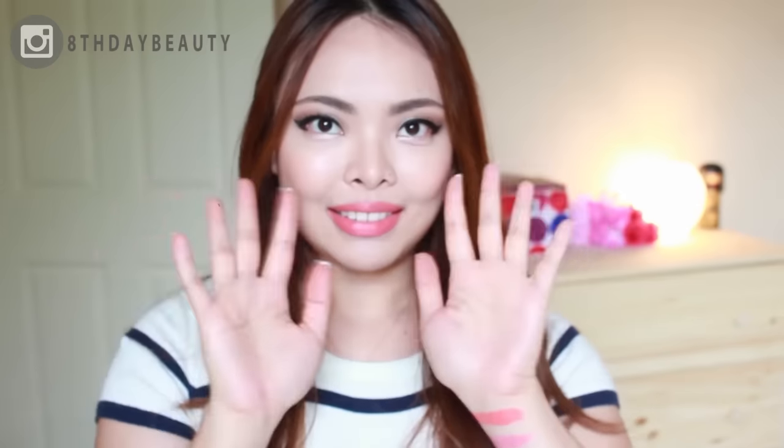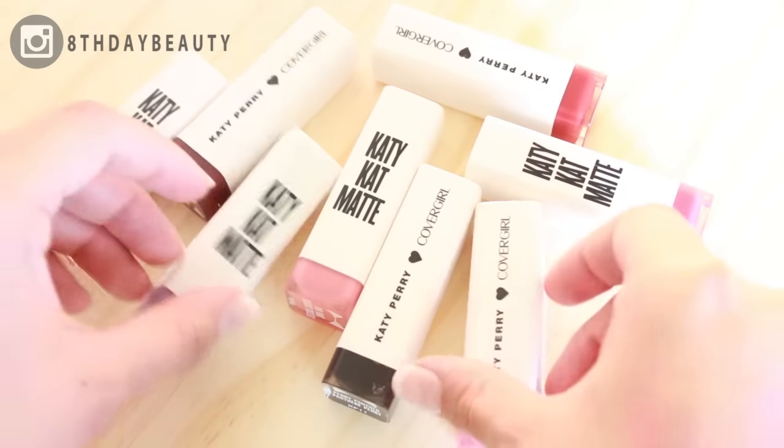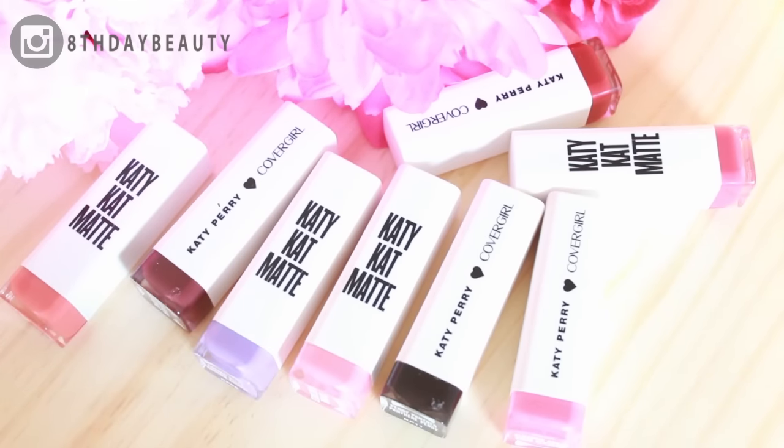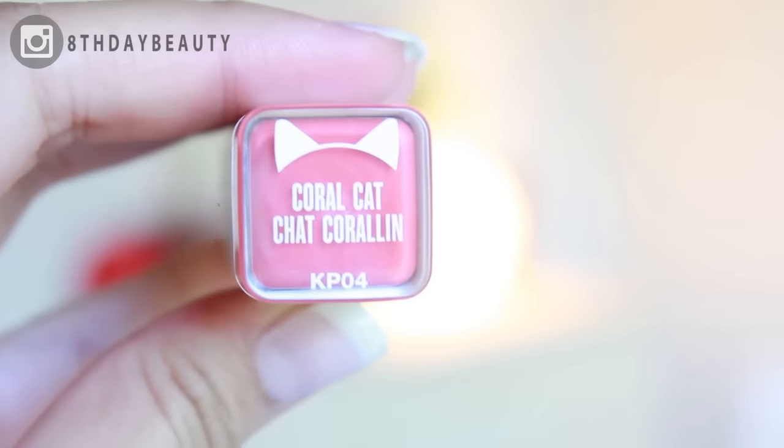Hey guys, welcome back to my channel! Today I am very excited because I have Katy Perry's new Katy Kat matte lipsticks line with CoverGirl to swatch for you guys. I have 8 out of the — I believe — 11 or 12 colors, and let me tell you, they are all beautiful. Now let's get to swatching!